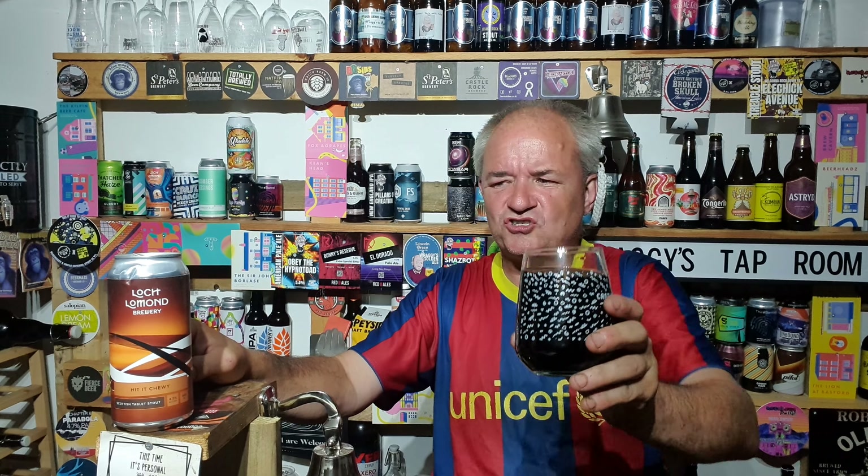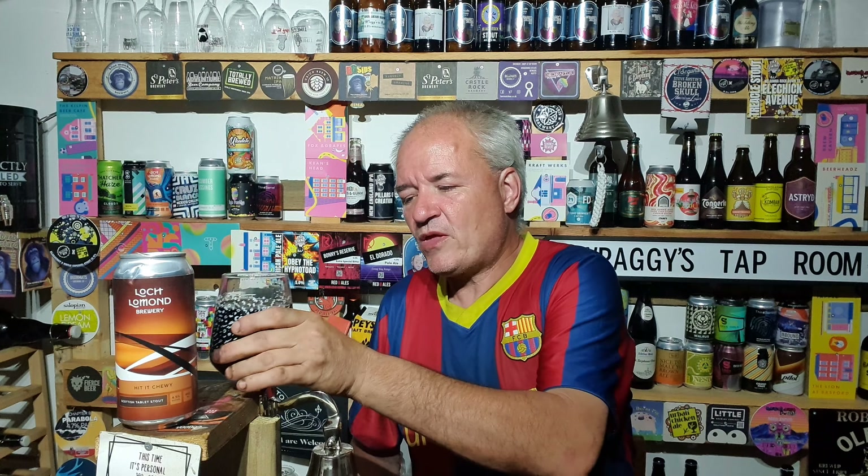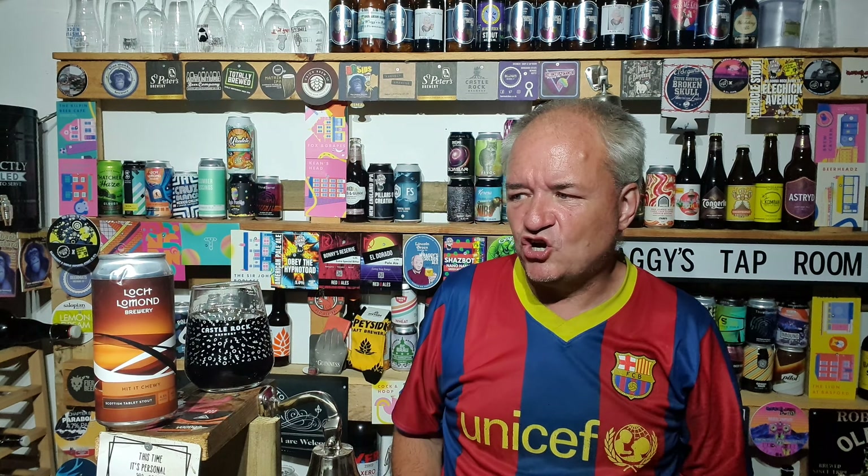Chocolate aroma. Cheers, all. Yeah, chocolate aroma. Certainly chocolate and caramel on the taste. Loch Lomond — Scottish brewery, of course — a brewery that's quite strong in certainly Lidl. I can't remember seeing them in any other supermarkets, to be fair. But certainly in Lidl. That's a good thing even if just one supermarket, because Lidl sell a few beers. Certainly delivering the chocolate and caramel taste.